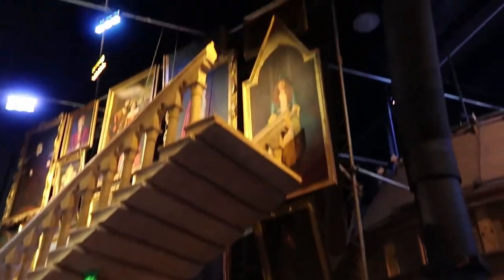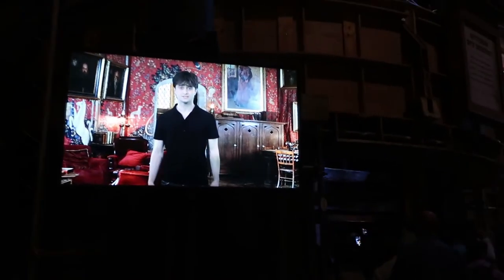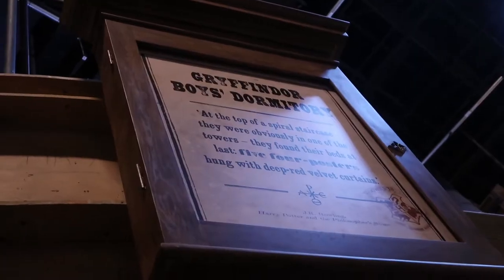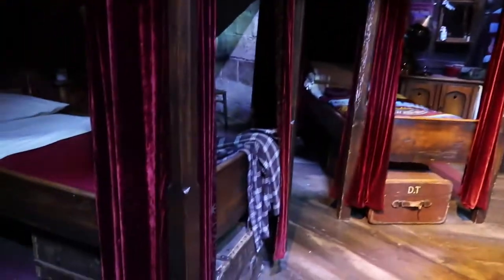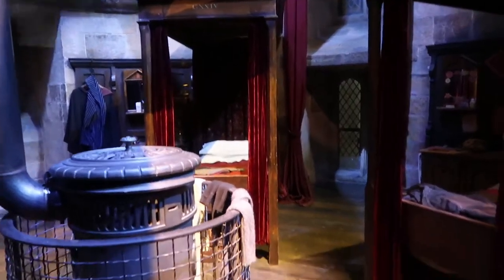All the paintings, the moving stairs. It's the dormitory. So that's Neville's bed and that's Dean Thomas. And I think Harry's bed is that one — it should be around there. This is the original set where the boys' dormitories were. Actually a lot smaller than you see them in the films, which is weird.